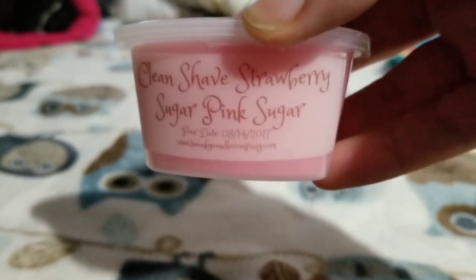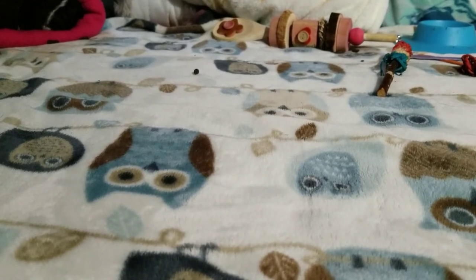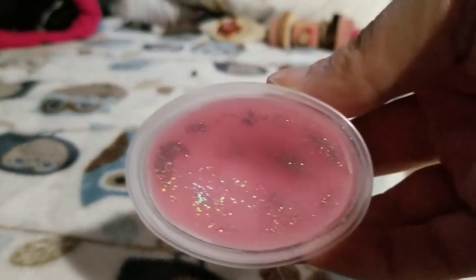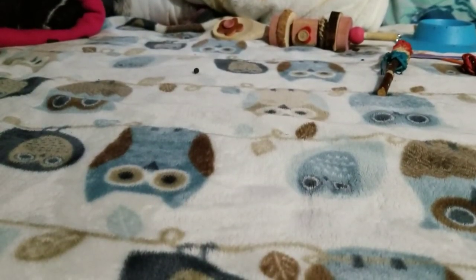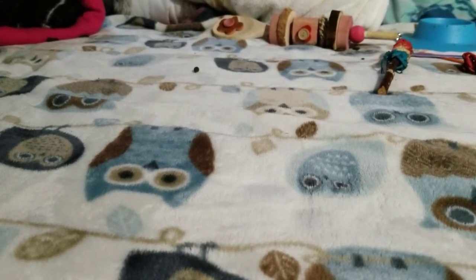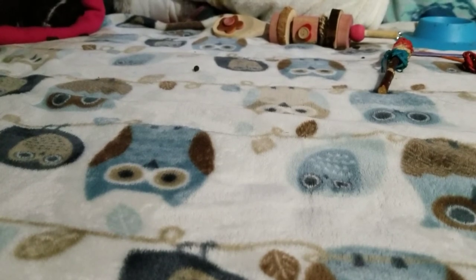Next is Clean Shave Strawberry Sugar Pink Sugar — that's a mouthful! Look at this glitter, it's so cute, I love that. This smells good — I get most of the clean shave type scent and the pink sugar; I don't really smell any of the strawberry yet. It smells good — I love that clean shave scent. It's very very clean, kind of masculine but not overly so — not like a cologne type scent. That's really nice.